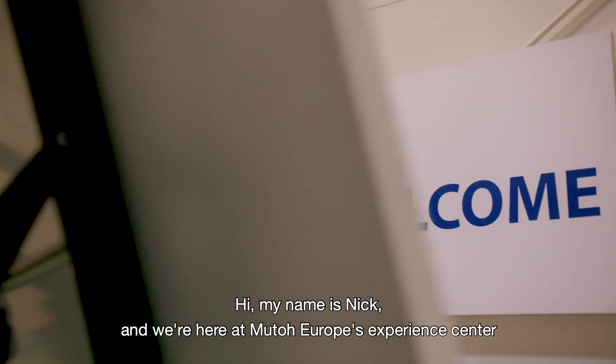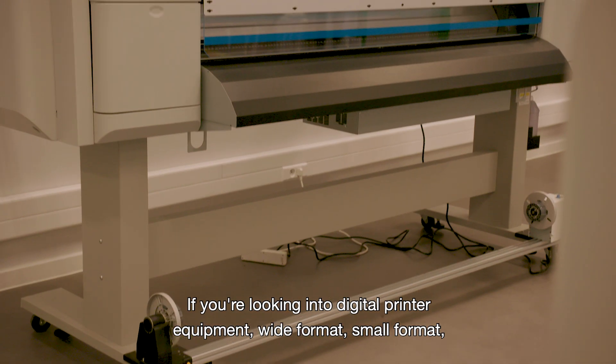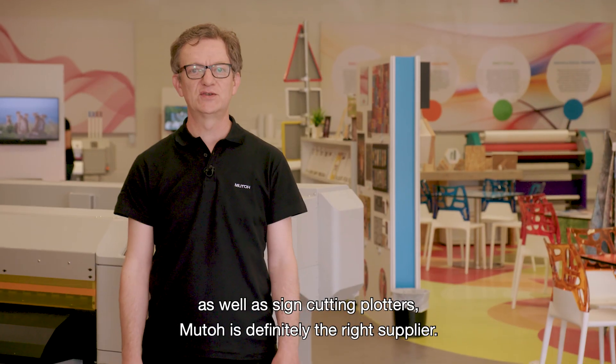Hi, my name is Nick and we're here at MUTO Europe's Experience Center, where we show all the equipment. If you're looking into digital printer equipment — wide format, small format, as well as sign-cutting plotters — MUTO is definitely the right supplier.